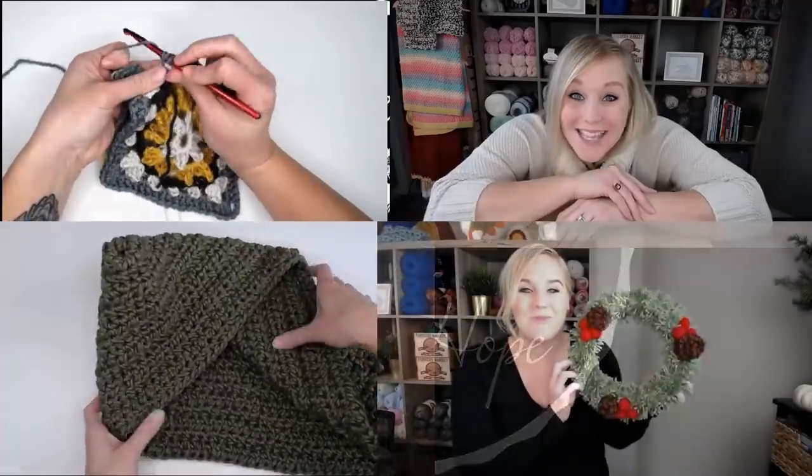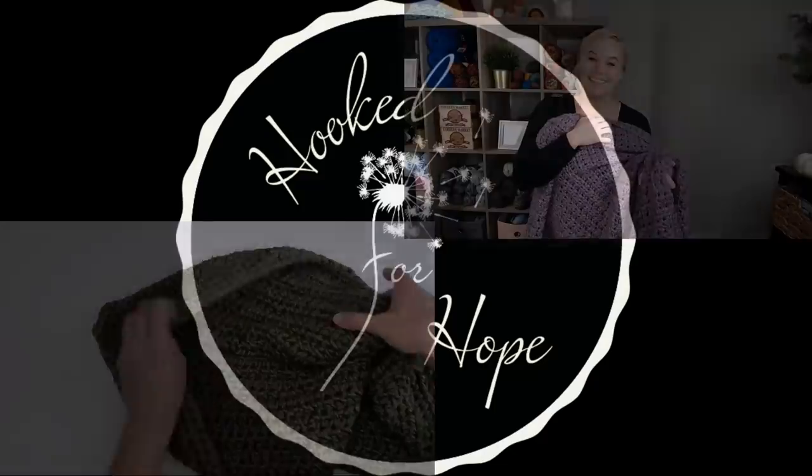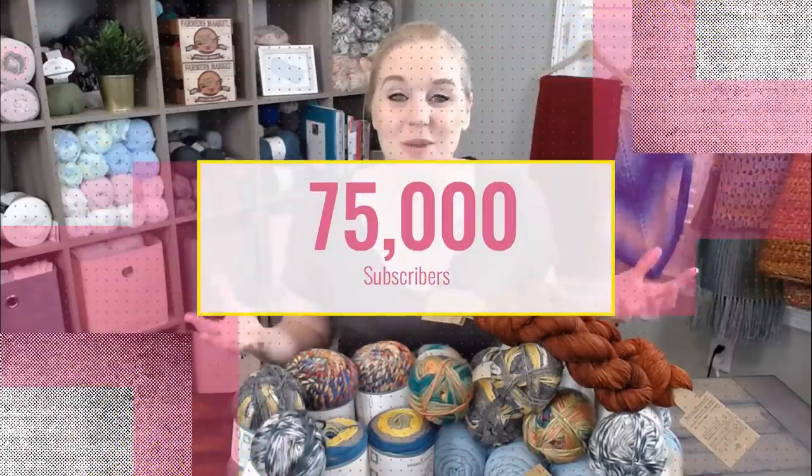Guys, I hit 75,000 subscribers on YouTube — we've got to celebrate! Hi guys, welcome back to my channel. This is a very special video because I'm doing another giveaway. I hit another milestone, hitting 75,000 subscribers on my YouTube channel.